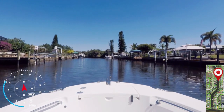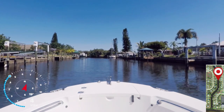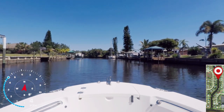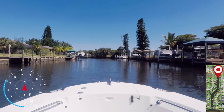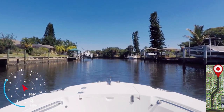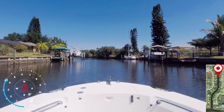A key difference between owning waterfront in Punta Gorda versus Port Charlotte is the seawalls. In Punta Gorda, the seawalls are owned and maintained by the city. In Port Charlotte, the owner of the property is responsible for their own seawalls. Another big difference is that in Port Charlotte you can have dock houses or wood docks, while in Punta Gorda you can only have small concrete docks. Also, in Punta Gorda you cannot have boat lift covers.